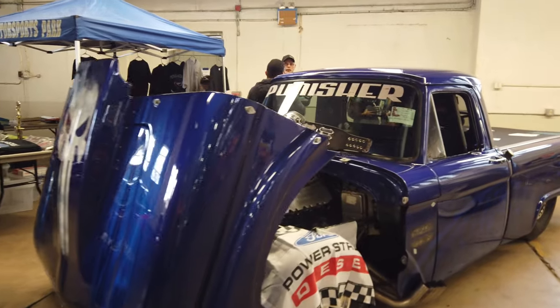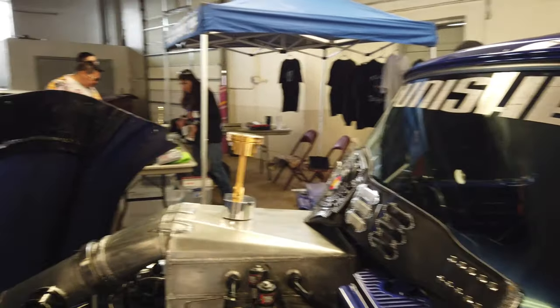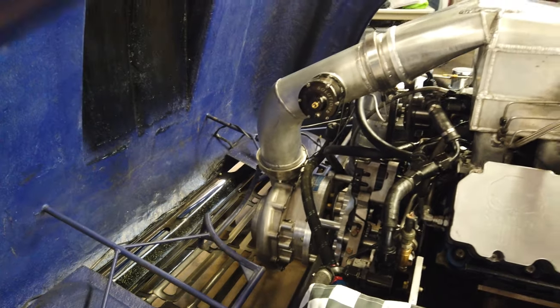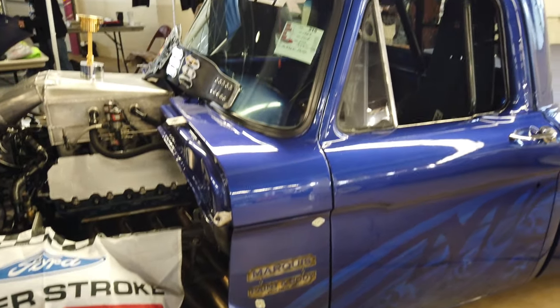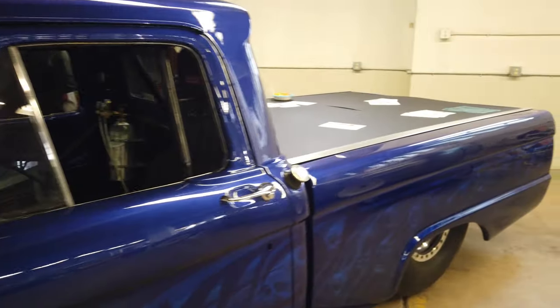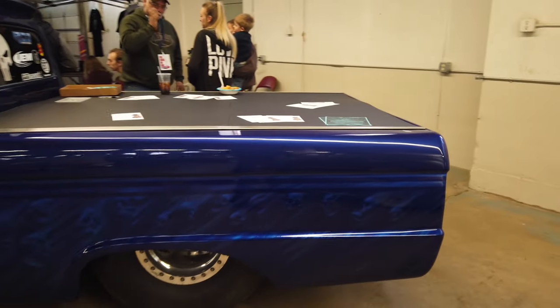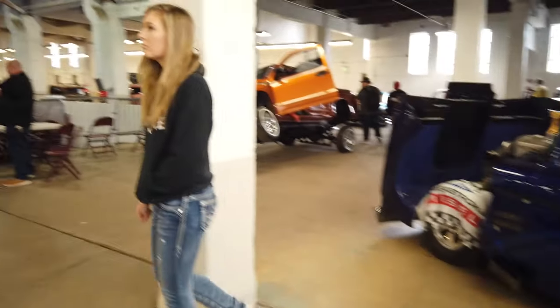Got the Punisher diesel pickup over here. It's a big Power Stroke build with a big pro-charger on it. This thing's pretty crazy — big old zoomies. These things light up a big old flame when the nitrous comes on. Pretty cool build, something definitely totally different and radical.